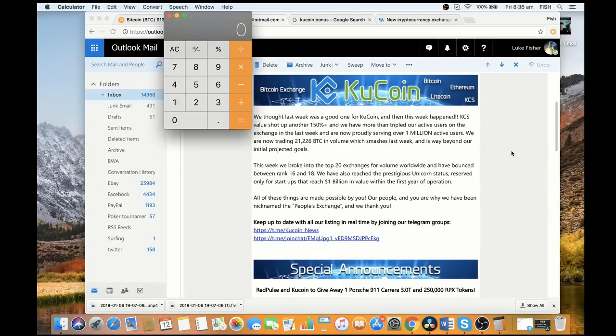I'm just going to pop over to screen share now because we're going to need some real-world statistics to complete this formula. I received an email from KuCoin explaining that they'd had great growth in the last week — they've now got 1 million active users and they're trading at 21,226 BTC in daily volume, which is excellent, really good growth for the KuCoin team.